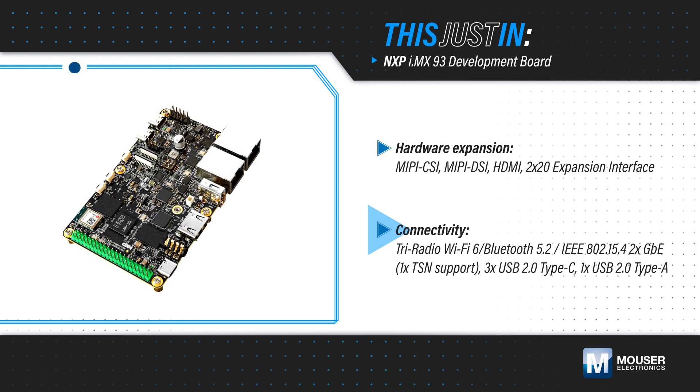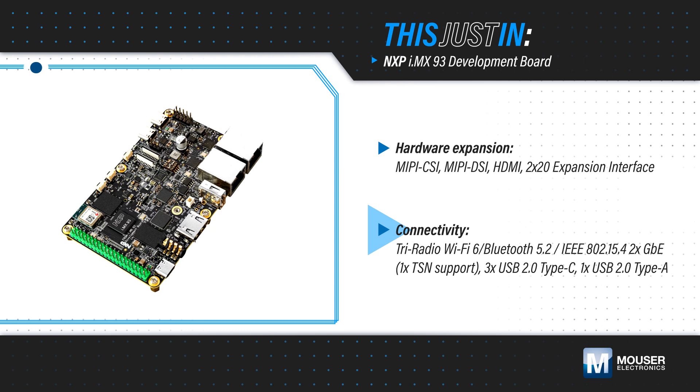NXP's Freedom ecosystem includes drivers, examples, and expansion hardware to help reduce development time.